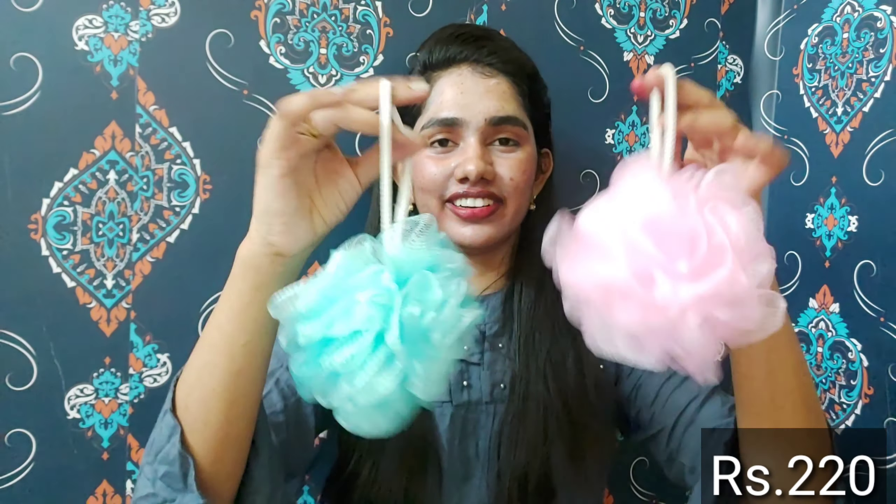Next is the loofah. When we use body wash, the loofah is very convenient to use. I have two loofas — they are pretty and girly. If you look at the pink color and greenish-brown color, they are very nice. That is why I chose this particular color. It is smooth.